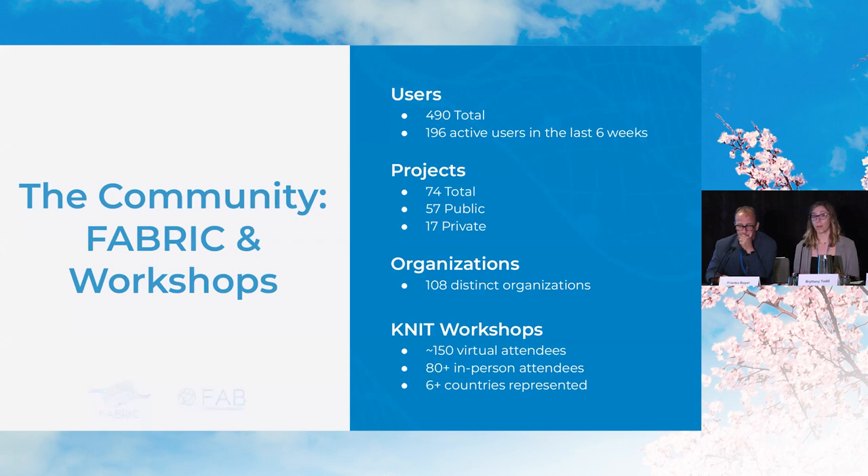Because we've been open for about a year, we do have a community we are building that includes hundreds of users and 75 projects across 100 different organizations. Our KNIT workshops are one of the main ways we bring that community together — we help people learn through tutorials and meet members of different communities, for both new and existing members to share what their experiments are on FABRIC.